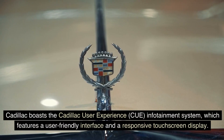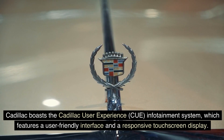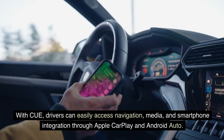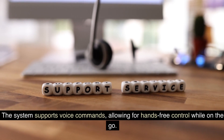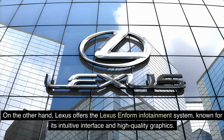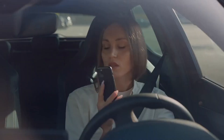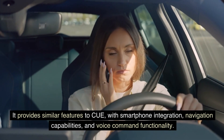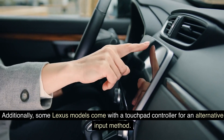Cadillac boasts the Cadillac User Experience (CUE) infotainment system, which features a user-friendly interface and a responsive touchscreen display. With CUE, drivers can easily access navigation, media, and smartphone integration through Apple CarPlay and Android Auto. The system supports voice commands, allowing for hands-free control while on the go. Lexus offers the Lexus Enform infotainment system, known for its intuitive interface and high-quality graphics. It provides similar features to CUE, with smartphone integration, navigation capabilities, and voice command functionality. Additionally, some Lexus models come with a touchpad controller for an alternative input method.